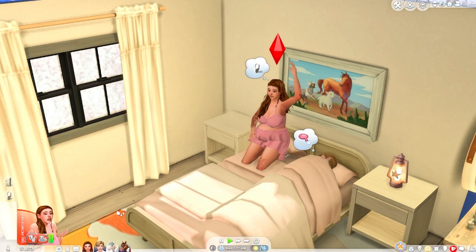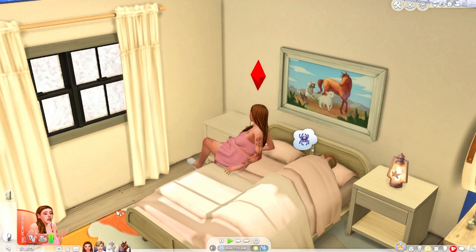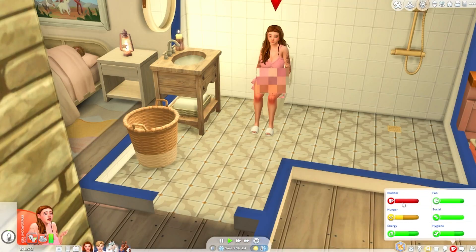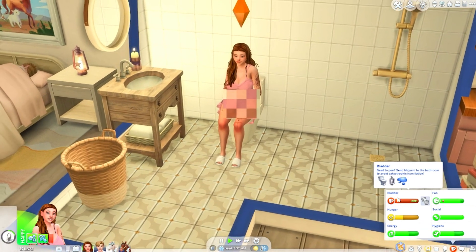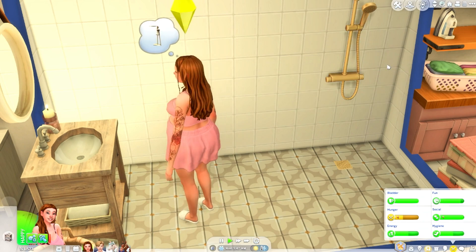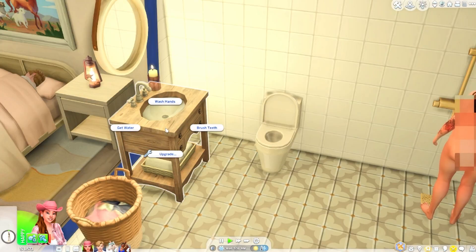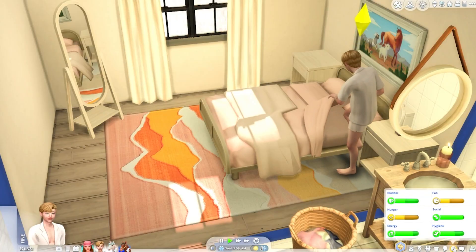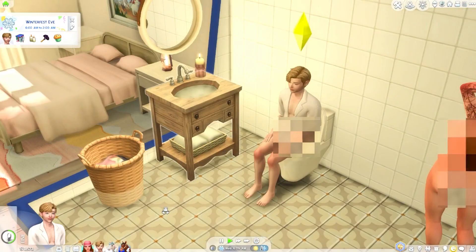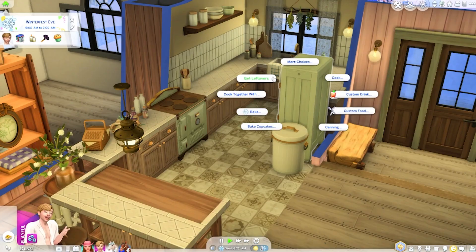Mayumi wakes up and rushes to the bathroom — she almost didn't make it! Let's have her freshen up and sing in the shower, then brush her teeth. Chance is also up. It's Winterfest Eve! Good morning, Mayumi — let's have some leftovers.